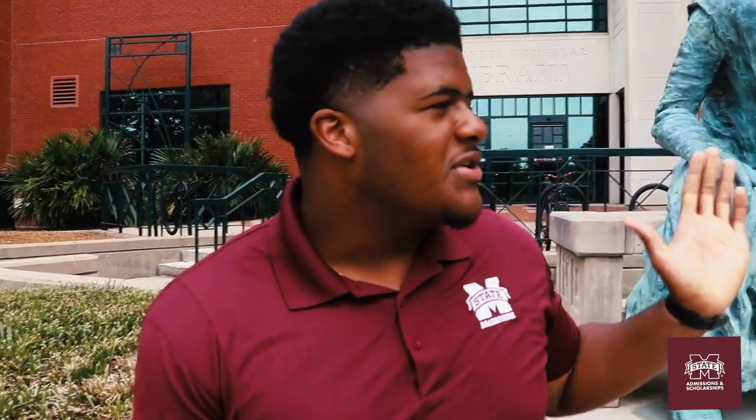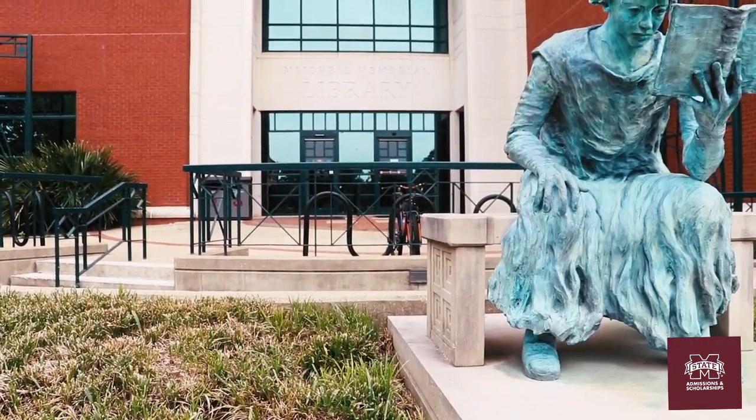Right now we are in front of Mitchell Memorial Library, the main library on campus. Inside is a computer lab that is open and free for all students. If you and some classmates want to get together for a study session, you can use the digital media center. If you prefer to study by yourself, there are plenty of individual study rooms around the building.